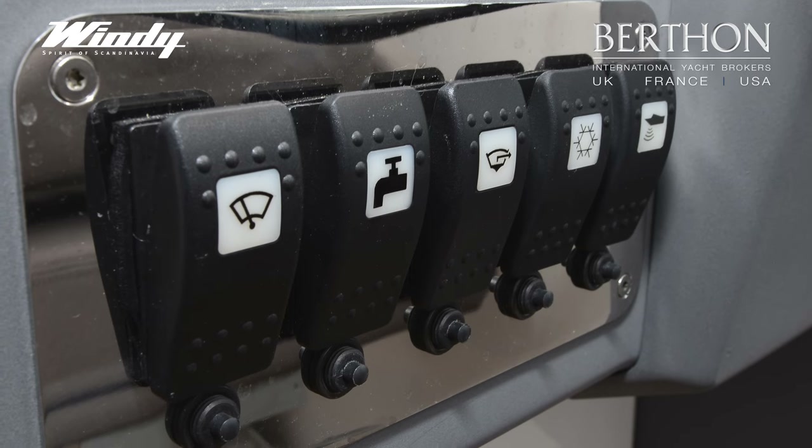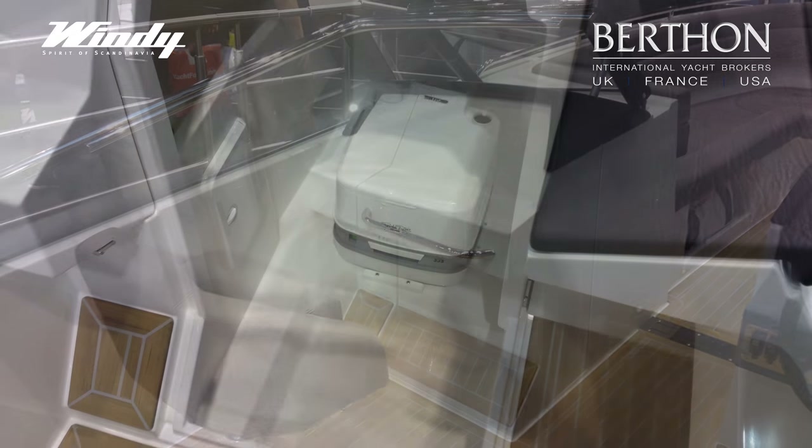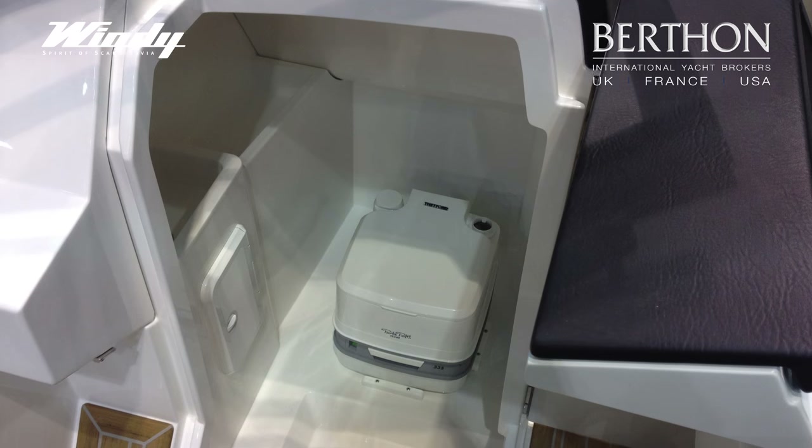It's also worth mentioning that the Draco comes with the option of a comfort package. That includes a fresh water system with a shower on the transom and also a head in that console on the port hand side. We can also offer shore power and a fridge in the cockpit.